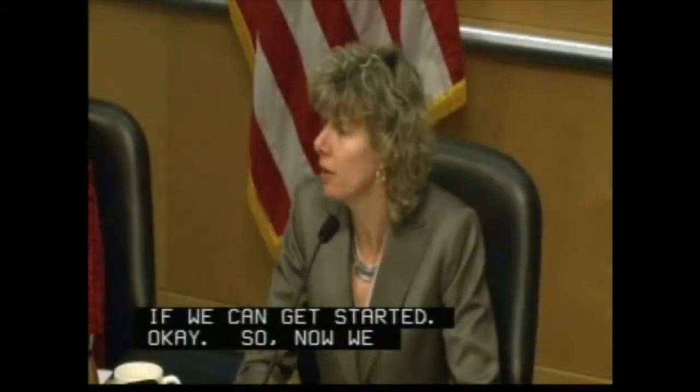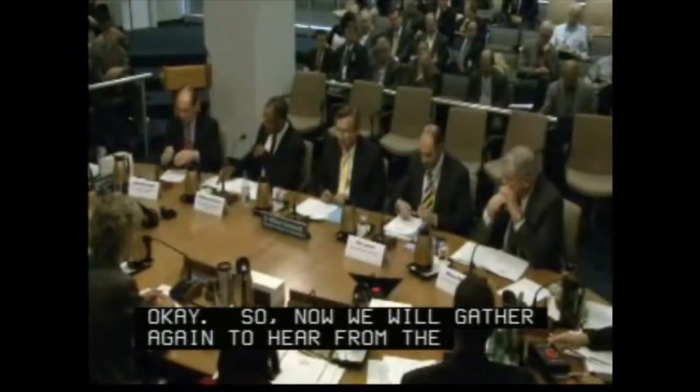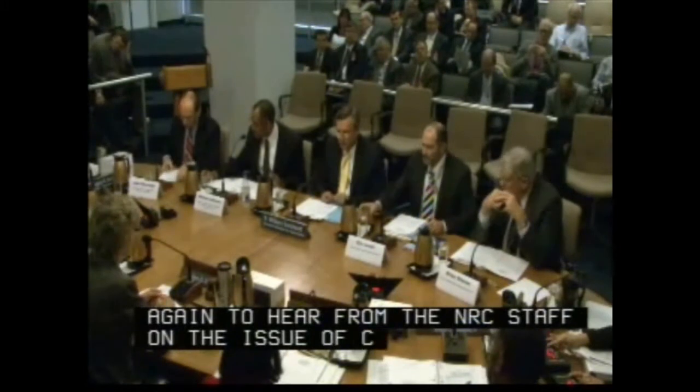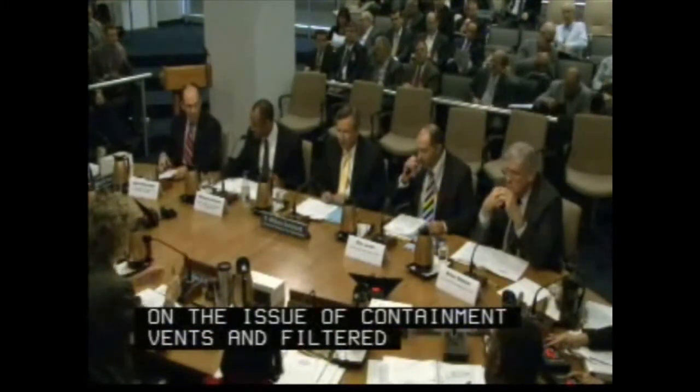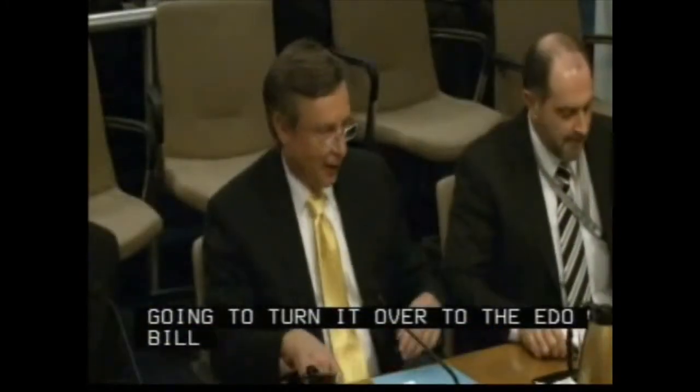We will now gather again to hear from the NRC staff on the issue of containment vents and filtered vents. I'm going to turn it over to the EDO, Bill Borcher.